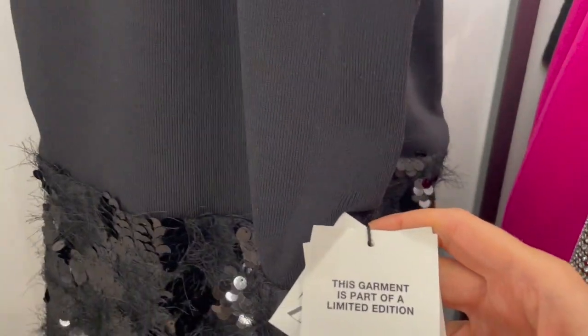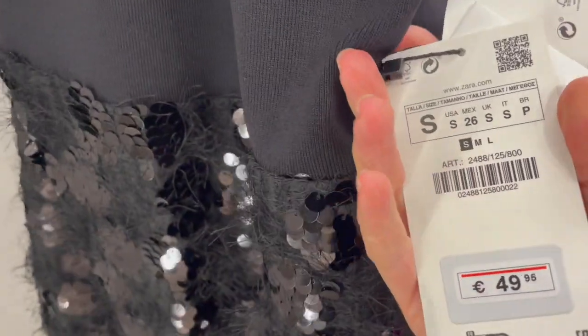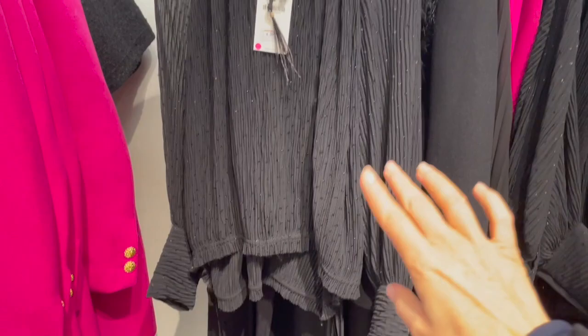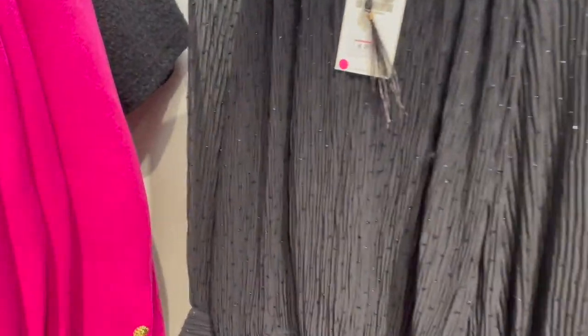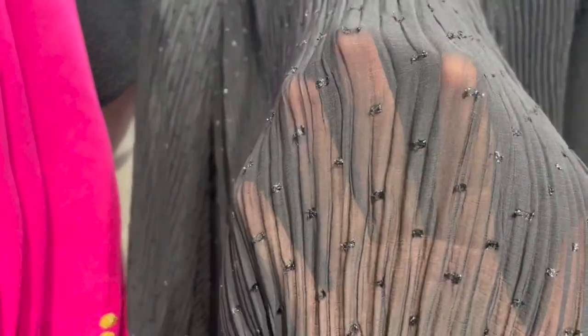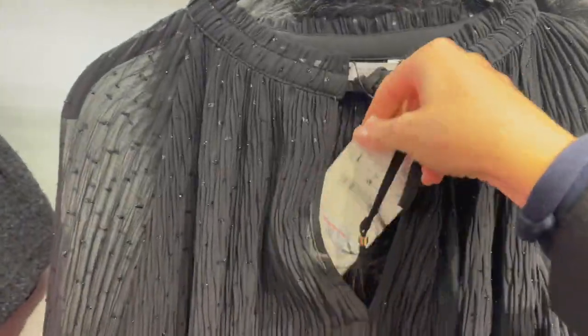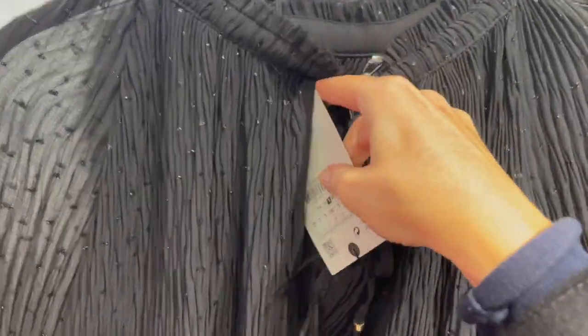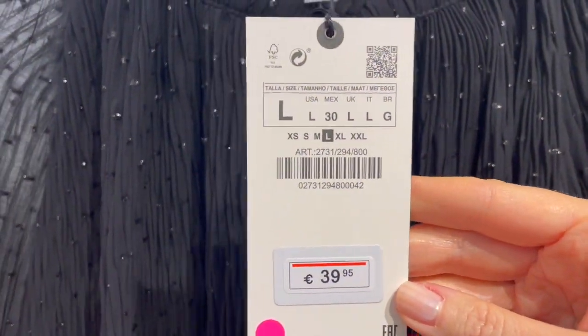This garment is part of the limited edition and is €49.95. A classic black blouse — nice and simple but with a subtle glimmer effect on the fabric, which looks nice. This blouse is €39.95.